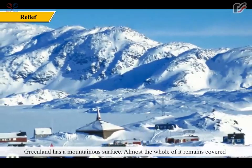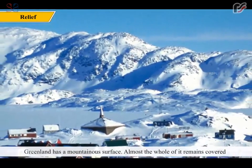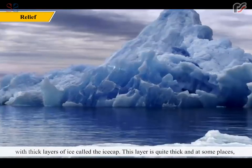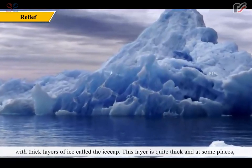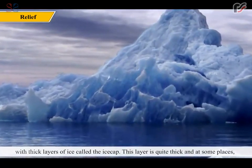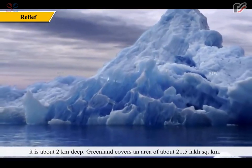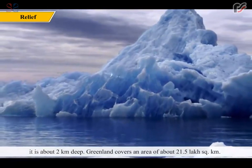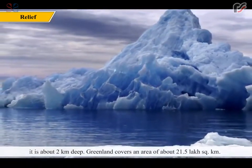Greenland has a mountainous surface. Almost the whole of it remains covered with thick layers of ice called the ice cap. This layer is quite thick and at some places it is about 2 km deep. Greenland covers an area of about 21.5 lakh square km.